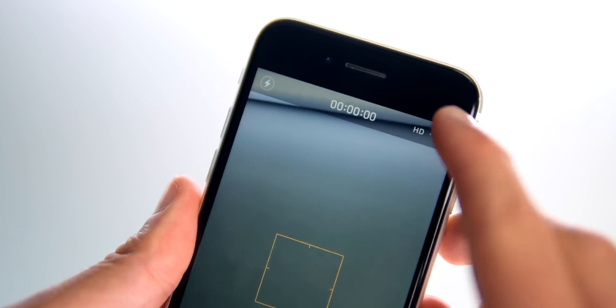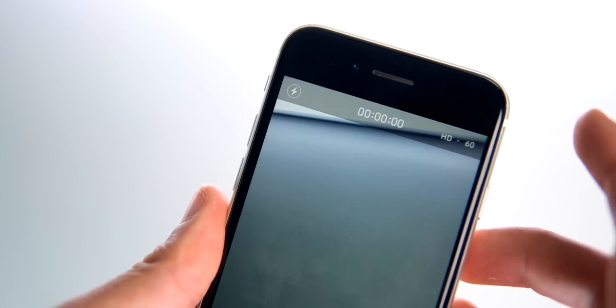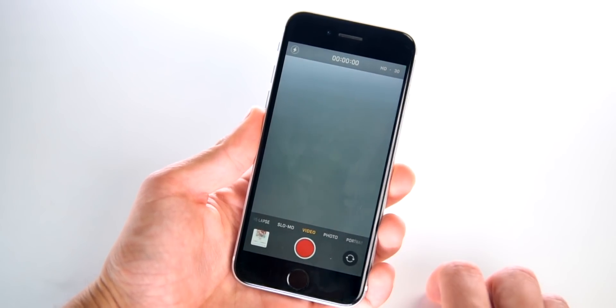When you're shooting video now, before you actually start recording, on the top right you'll be able to change the frames per second with just a tap. Previously on iOS 13, you would have to go inside the Settings app, tap on Camera, and then change the frames per second. Now it's just a tap away, which is incredible.